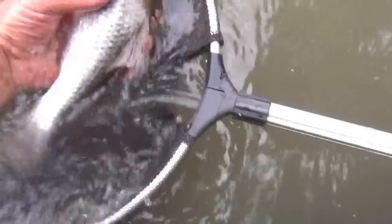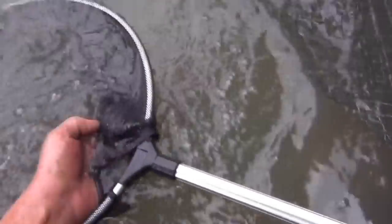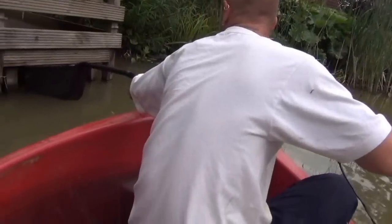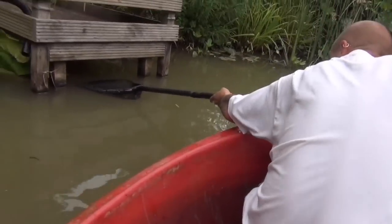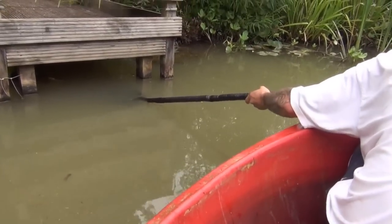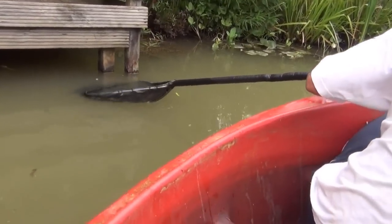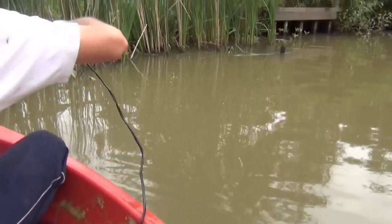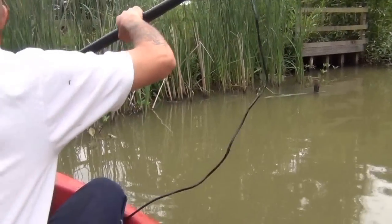And this fella's the catch of the day so far. This is a lovely rud. There he goes. That's where that huge rud was, wasn't it? There's gotta be some big ones in here.